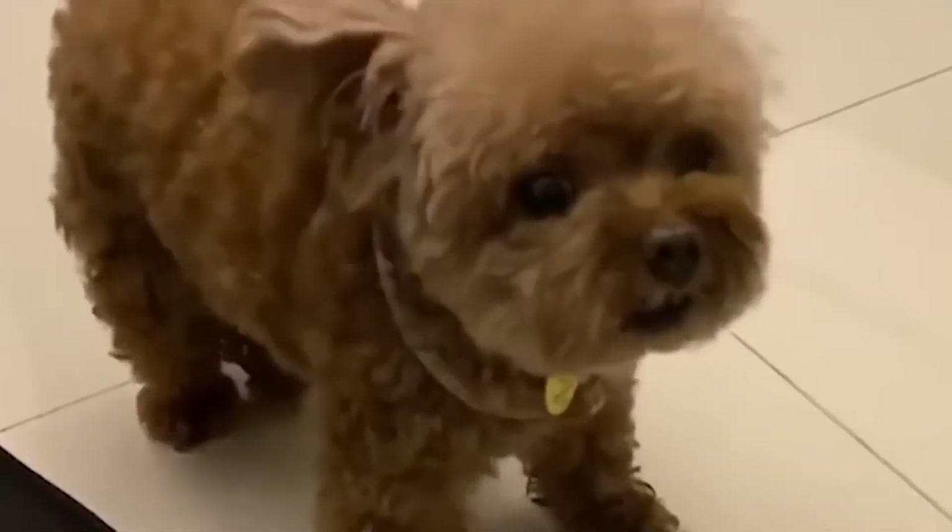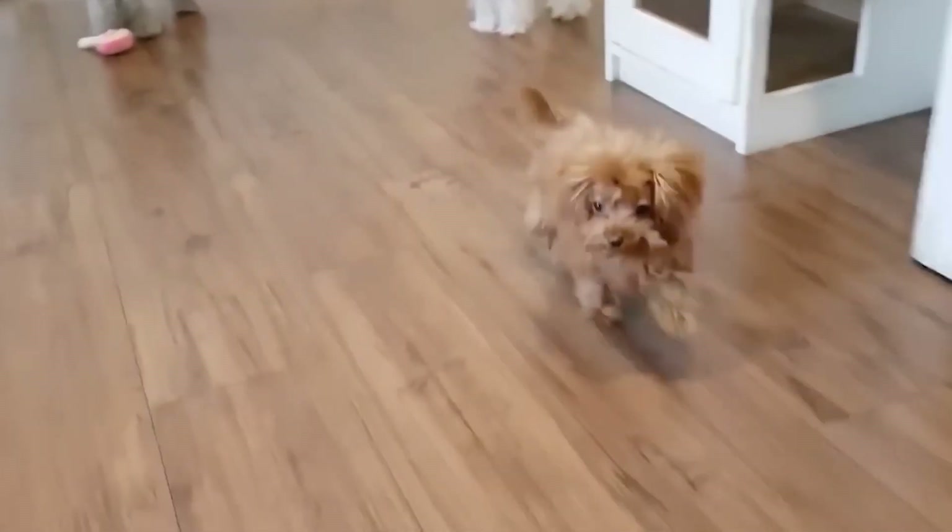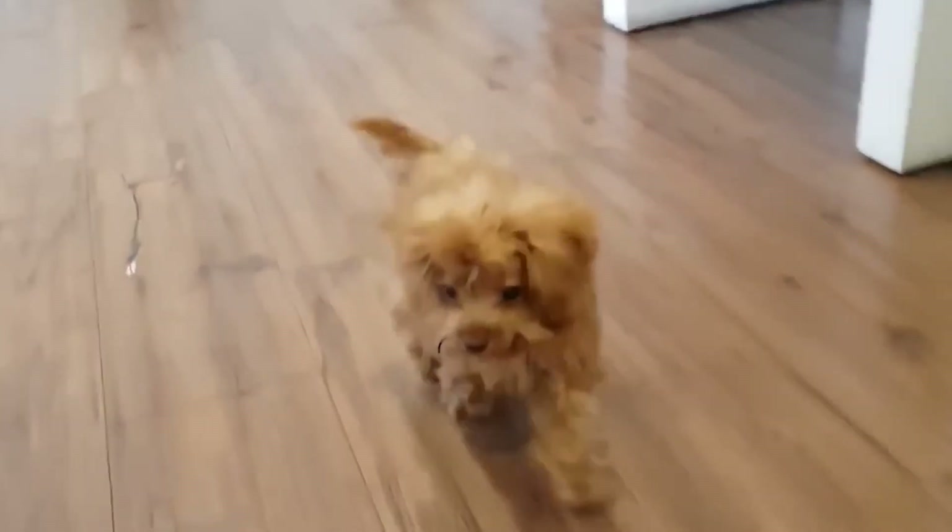Here's a fun fact: despite all that fluff, Toy Poodles don't shed much. So if you're someone who's allergic to pet hair, these little guys might just be perfect for you.